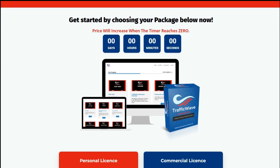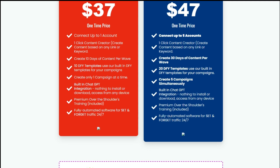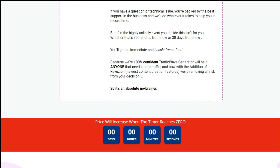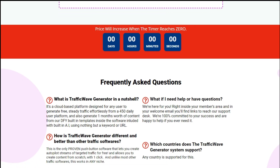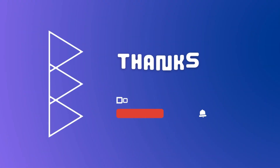And there you have it — Traffic Wave Generator, the ultimate solution for driving targeted traffic to your website. Don't miss out on this game-changing software. Click the link in the description to sign up today and start supercharging your online presence. Thanks for watching.